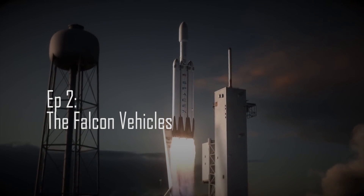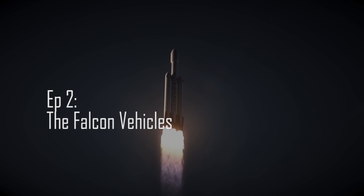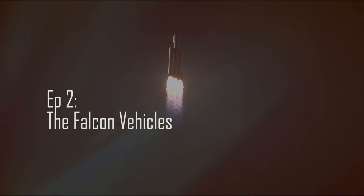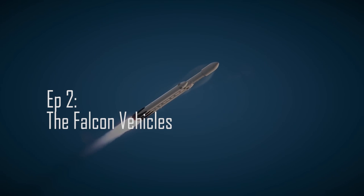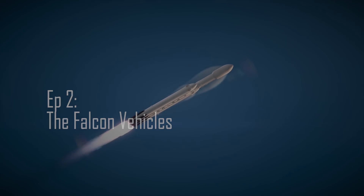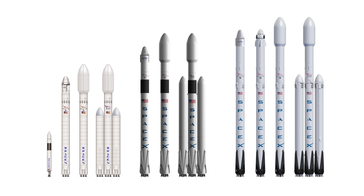The second episode of the SpaceX series will be dedicated in its entirety to explaining all the vehicles SpaceX has made in the past, as well as all the ships SpaceX plans to make in the future. So there will be a lot of me talking in this video. Here's the complete list of things I'm going to mention today — they're all critical parts of the SpaceX journey.